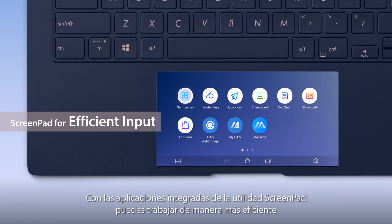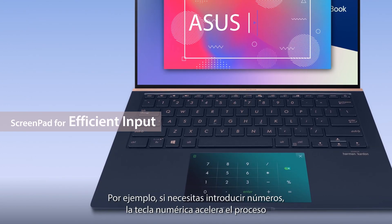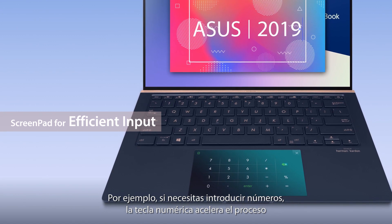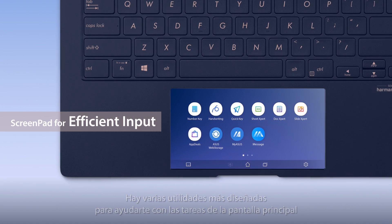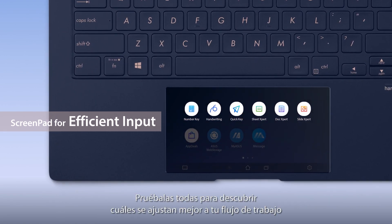You can also work more efficiently with the built-in ScreenPad utility apps. For example, if you need to key in numbers, number key speeds up the process. There are several other utilities to assist you with tasks on the main screen. Try them all out to discover the best ones for speeding up your workflow.